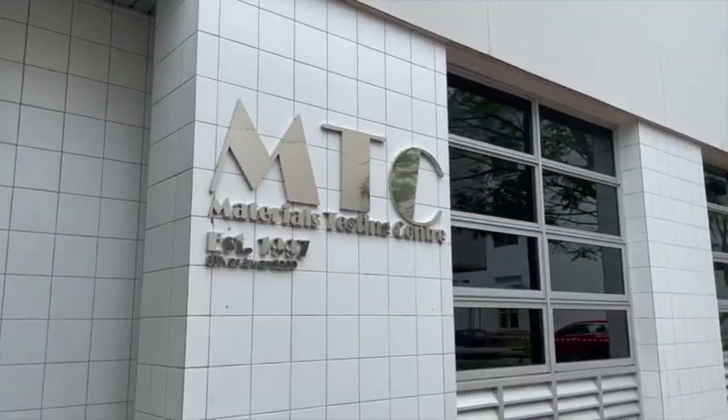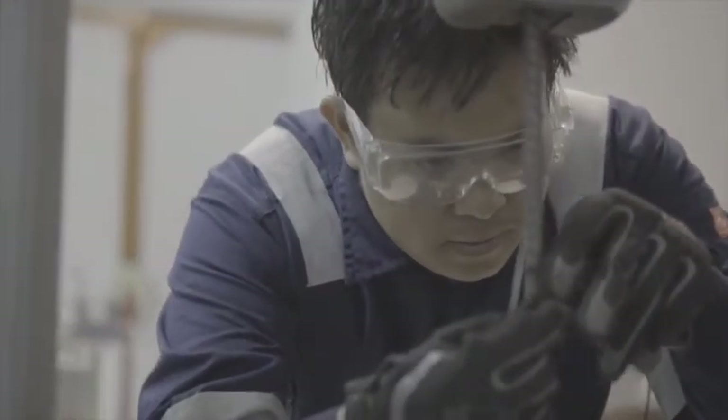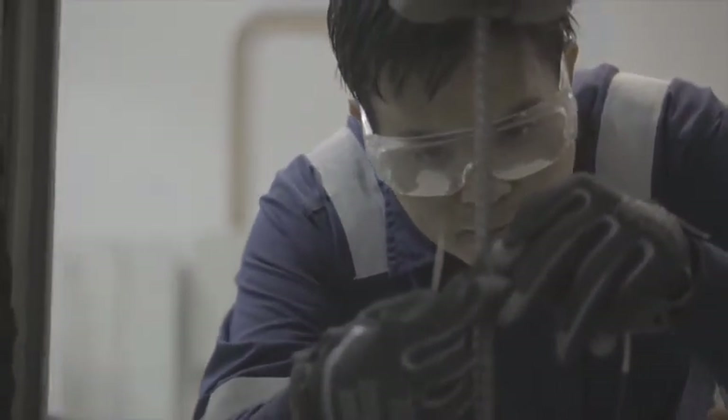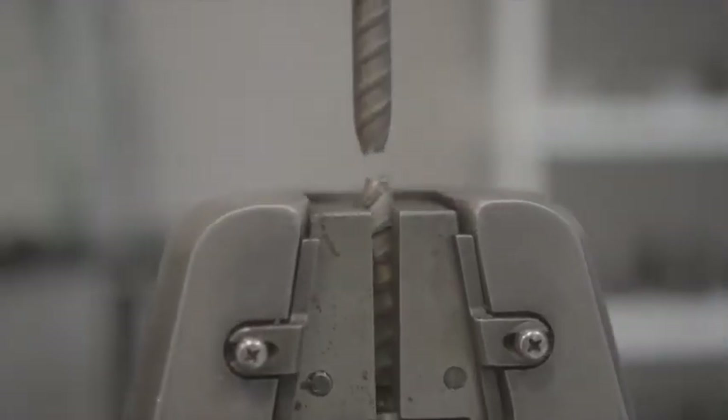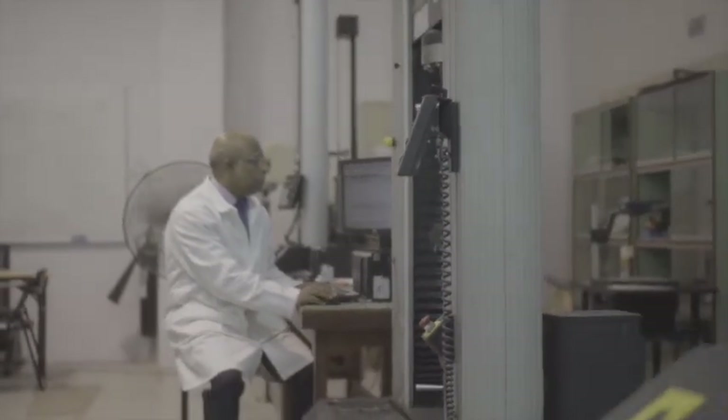The Materials Testing Center is the oldest center at the university. It is the core academic facility of the Faculty of Engineering. The MTC also offers consultancy work and material testing services to the local industry in the country.